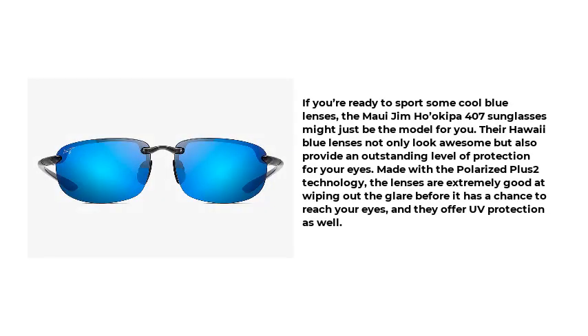Number 3: If you're ready to sport some cool blue lenses, the Maui Jim Ho'okipa 407 sunglasses might just be the model for you. Their Hawaii blue lenses not only look awesome but also provide an outstanding level of protection for your eyes. Made with the Polarized Plus 2 technology, the lenses are extremely good at wiping out glare before it has a chance to reach your eyes, and they offer UV protection as well.